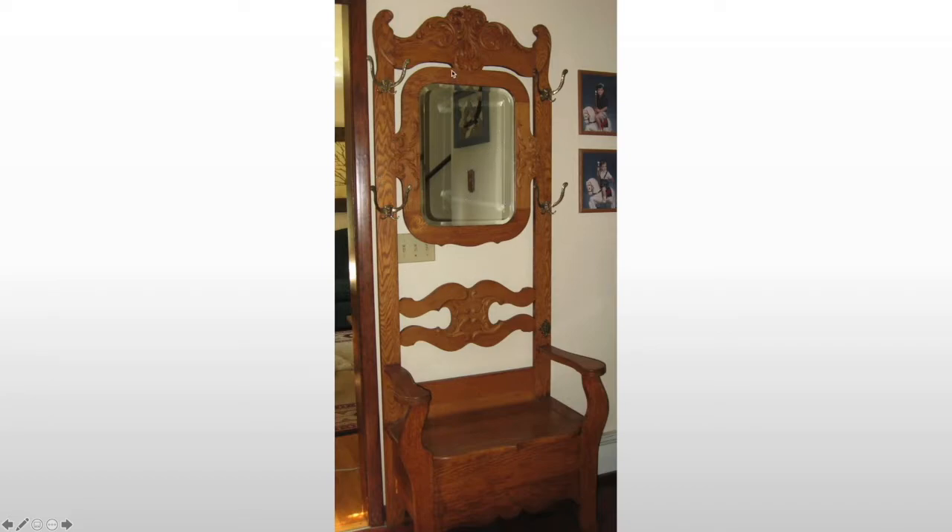You see a lot of these starting in the Victorian period through this era. They become very popular from about World War I through 1960.